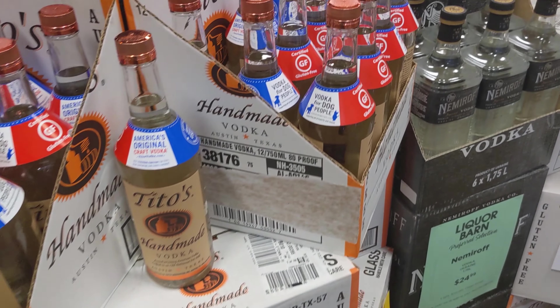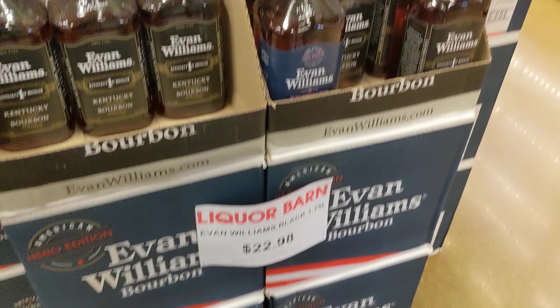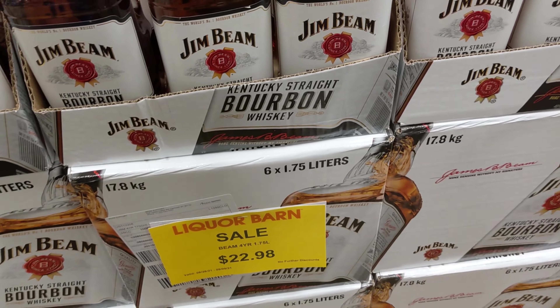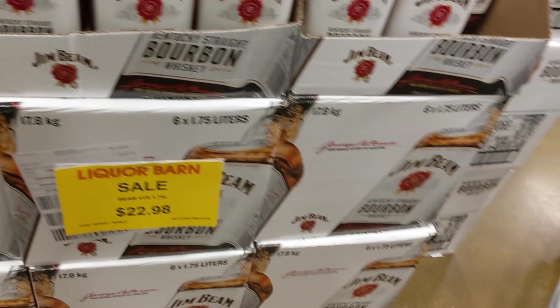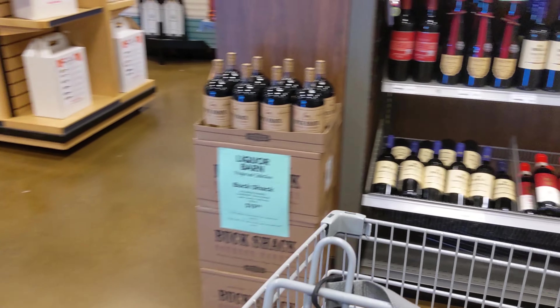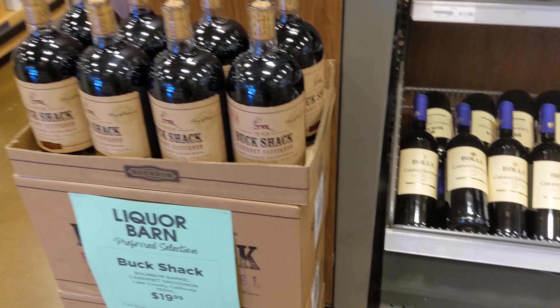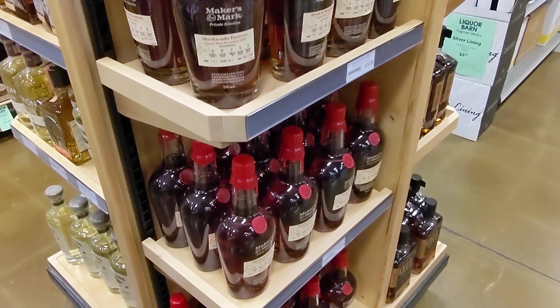Got some Tito's for $15.98 — that's a pretty good price, Tito's is normally about $17 or $18. Some Evan Williams at $22 for a 1.75 — that was actually kind of a high price. $22 for Evan is a little expensive; I think I paid like $16 for a 1.75 Evan a few Black Fridays ago.